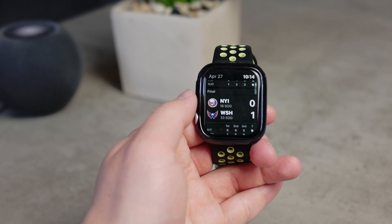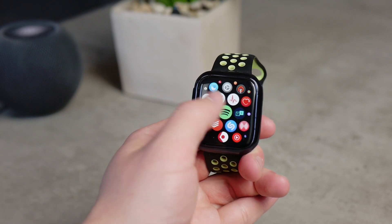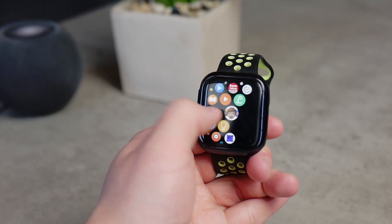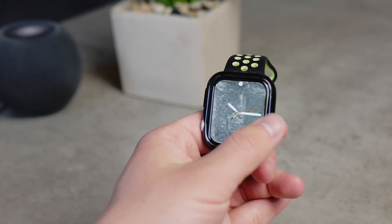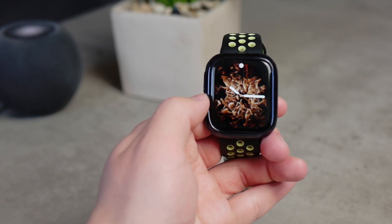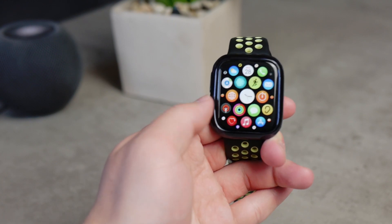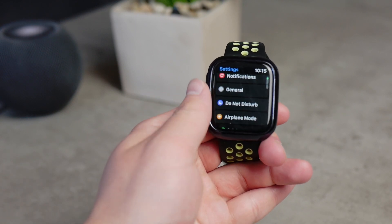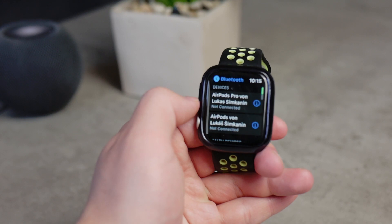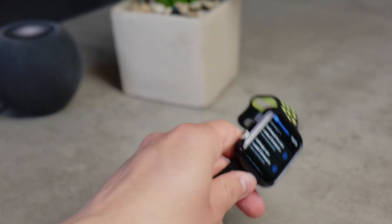If you live in Vietnam or Australia, you now have the option to use the ECG app as well as irregular heart rhythm notifications. This feature is rolling out slowly globally, and its availability depends on local authorities and governments approving it. Additionally, you can now select the device type for Bluetooth devices connected to your Apple Watch — from the Bluetooth section, tap the info icon and change it between speaker, headphones, and other options.